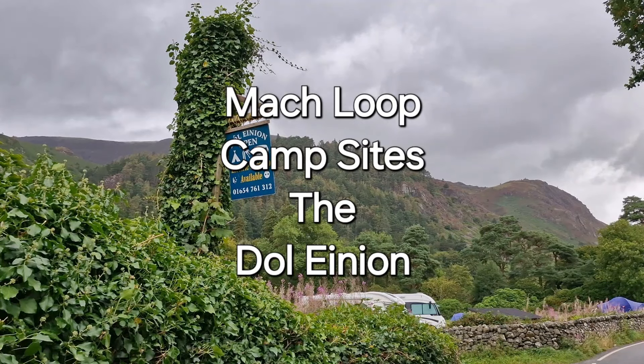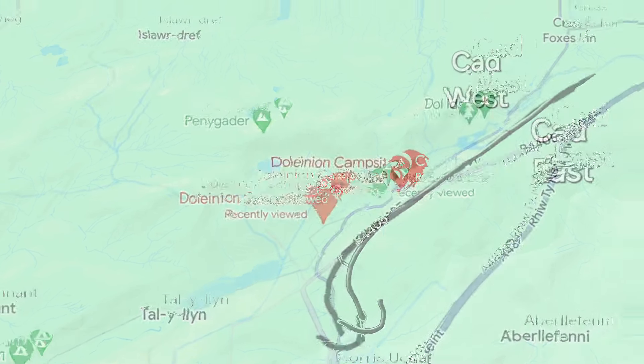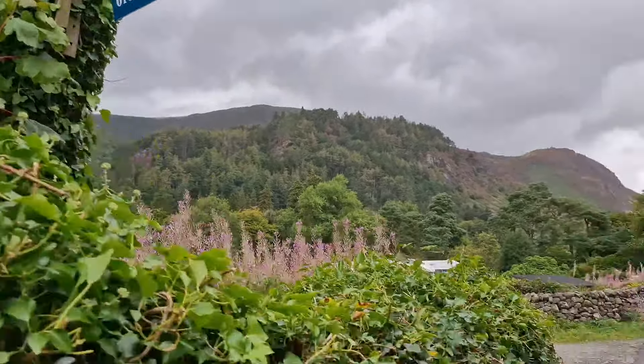How do you folks? Today I thought I'd do something a little bit different — I'll show you a couple of campsites on the Mach Loop. Today it's Dolly Nian campsite, which is right on the flight path just after Cad East and Cad West, facing Corris Corner. It's a cracking little campsite in Talley Lynn, just on the B4405 near Cadydris. It's Dolly Nian — 01654 761312.